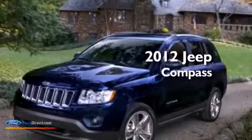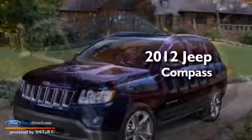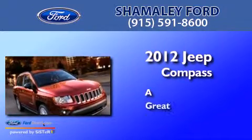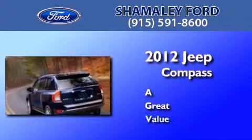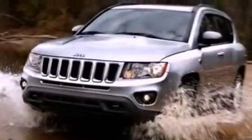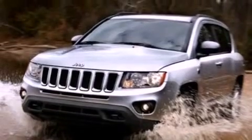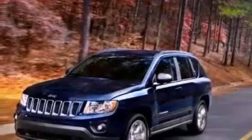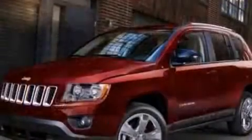This is a 2012 Jeep Compass. Its top features include a multi-link rear suspension, traction control and stability control systems, aluminum wheels, roof rails, and a tire pressure monitoring system.